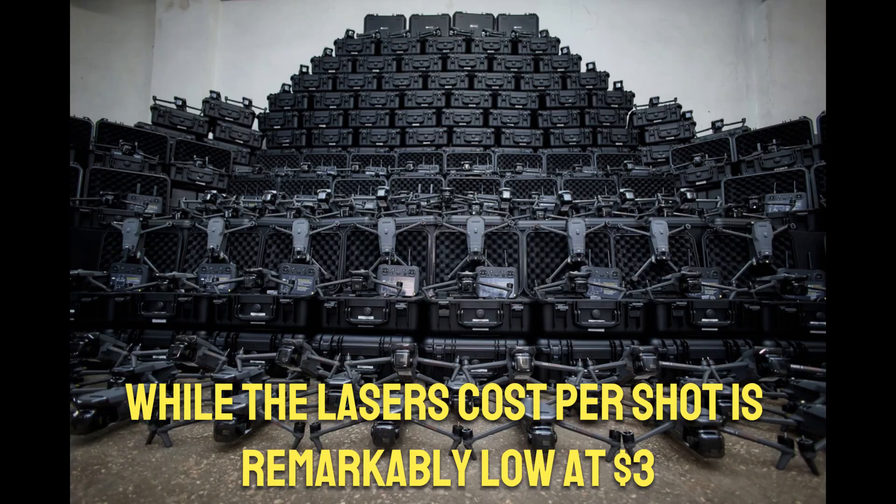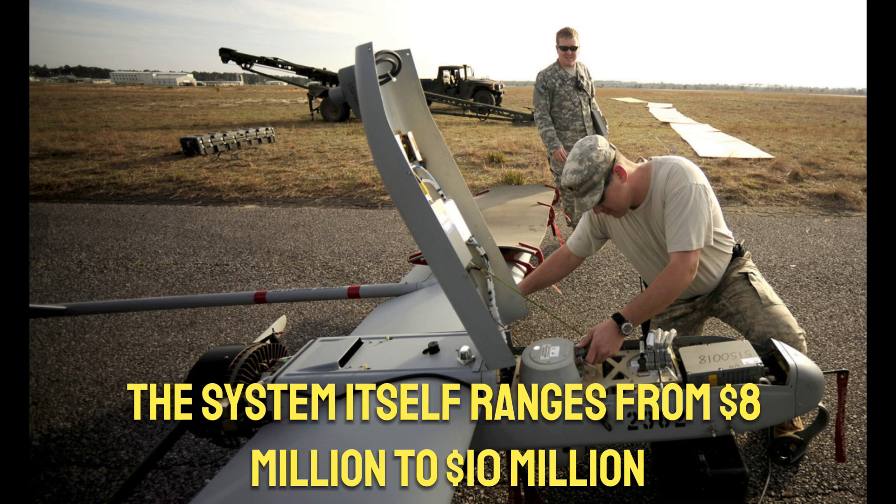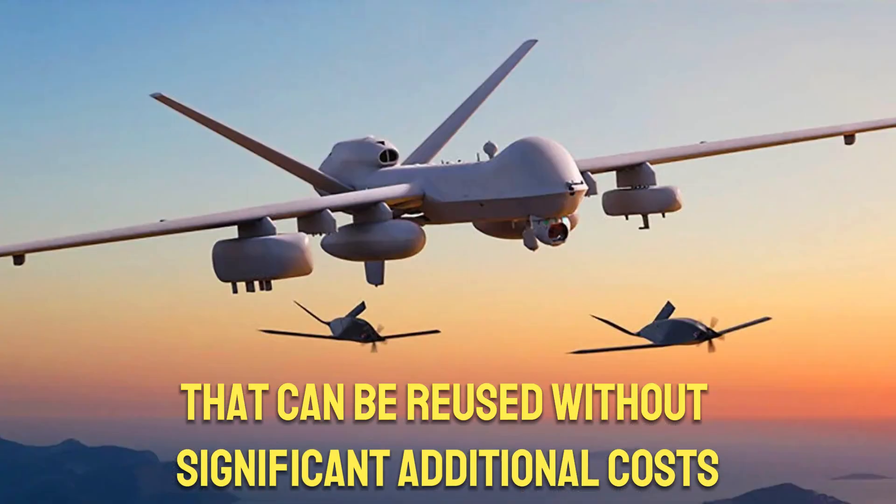While the laser's cost per shot is remarkably low at $3, the system itself ranges from $8 million to $10 million, making it a valuable asset that can be reused without significant additional costs.